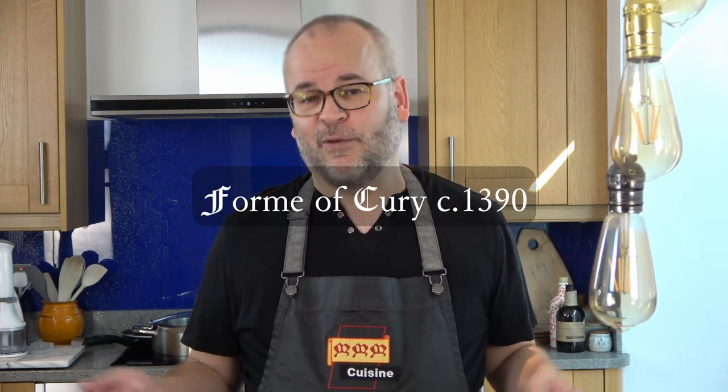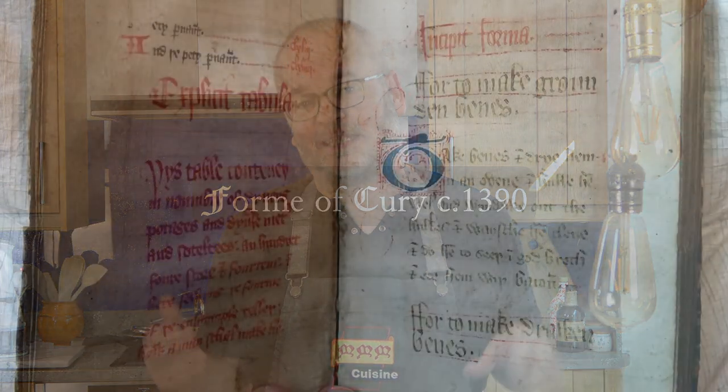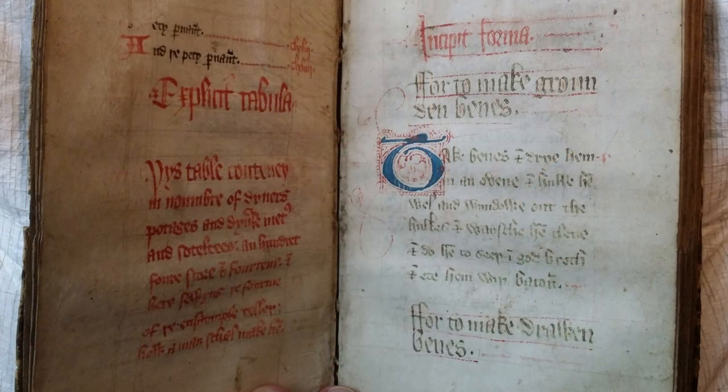What I like about this dish is the fact that Henry IV, formerly known as Henry Bolingbroke, usurped the throne of Richard II in 1399. And not only that, he goes on to use his cookery book, the Forme of Cury, in which the dish that I'm cooking today is found - the recipe for that dish. It was all rather convenient for him.